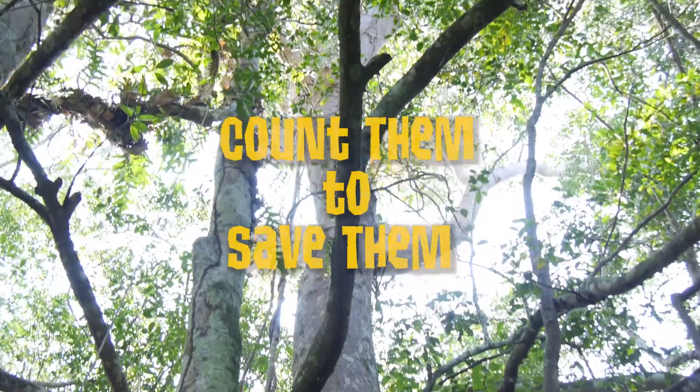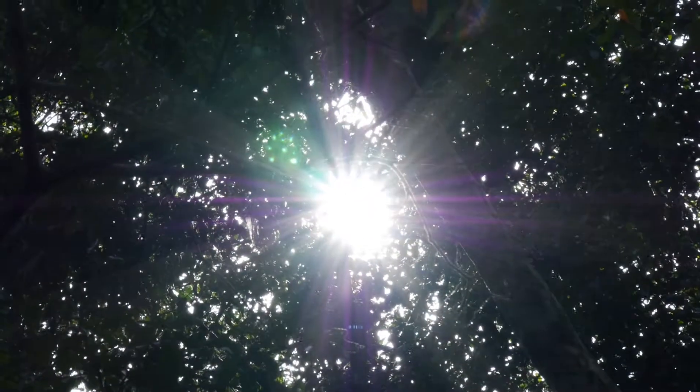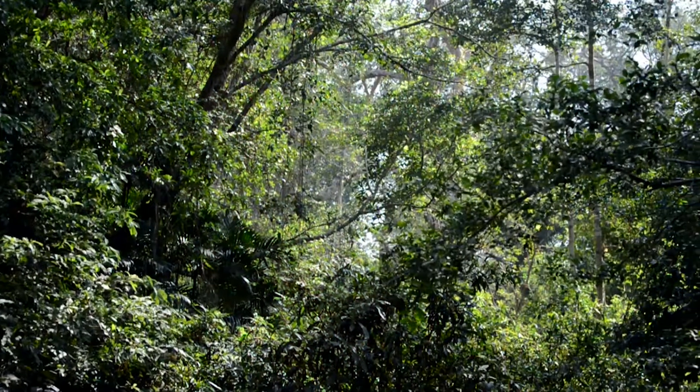Have you ever heard of biodiversity? Biodiversity is the existence of many different kinds of plants and animals in an environment. Sumatra is a hotspot of biodiversity, so it's just teeming with so many different types of life — life that's found in no other places in the world.